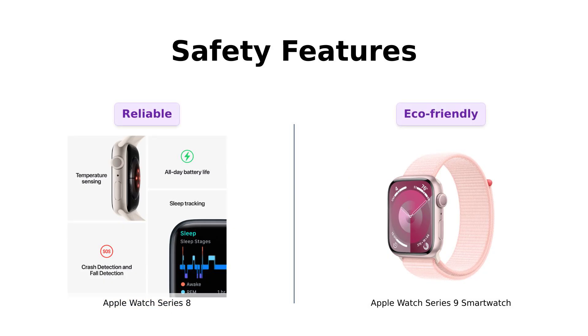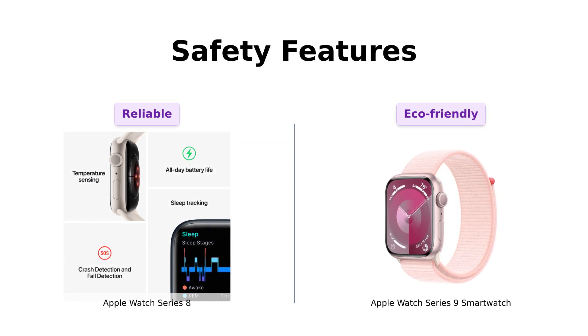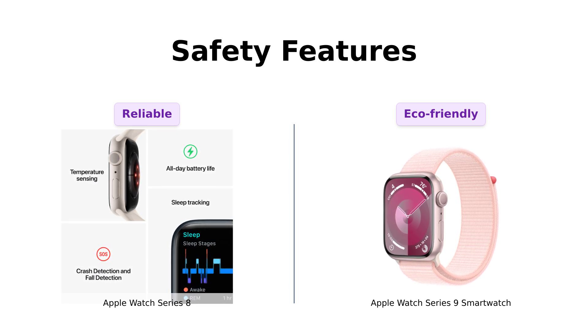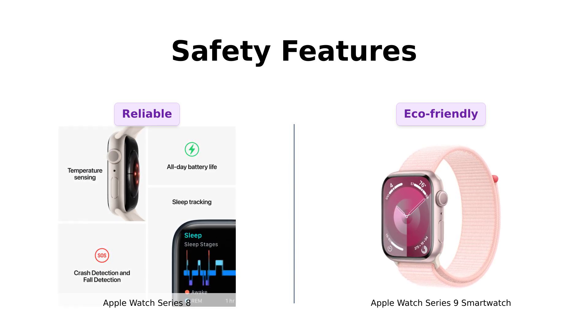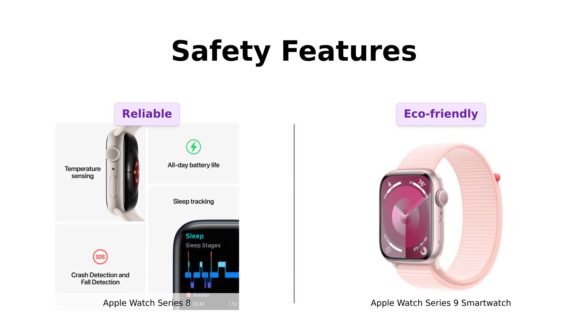Now let's talk safety features. The Series 8 has crash detection and fall detection, which is praised by users for its effectiveness in emergencies. The Series 9 includes these same features, but adds a carbon neutral aspect, which appeals to environmentally conscious users. Reviewers appreciate that they can prioritize safety while also being eco-friendly.